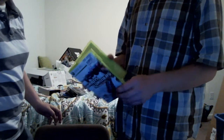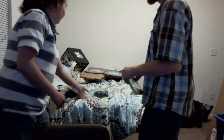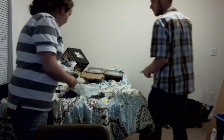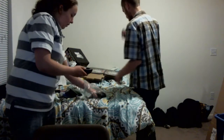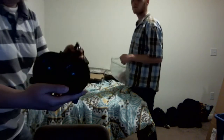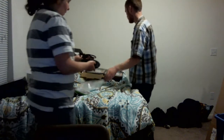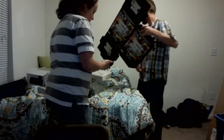A box for Transformers: War for Cybertron on 360 — it's got the manual. We got a Sony PlayStation Move; I think it's a charger, it's a cord and everything. I haven't tested it — I don't have a PlayStation Move.